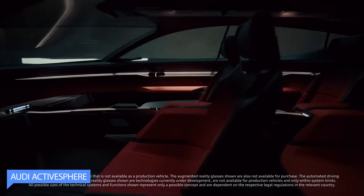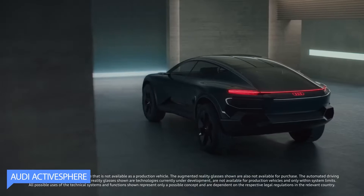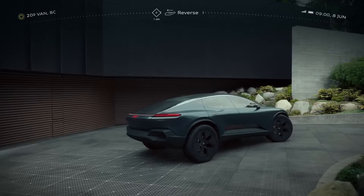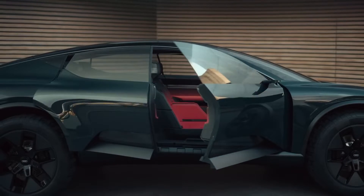The Audi Active Sphere. It is a revolutionary concept car with stunning design to redefine the future of automotive innovation. With its sleek and aerodynamic silhouette, this concept vehicle captures attention at first glance.